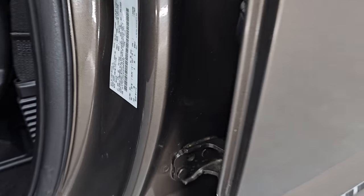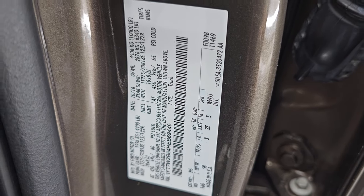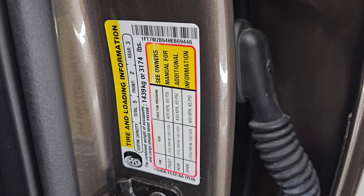Here's the VIN sticker — no Canadian trucks here — and the tire and loading information sticker right there.